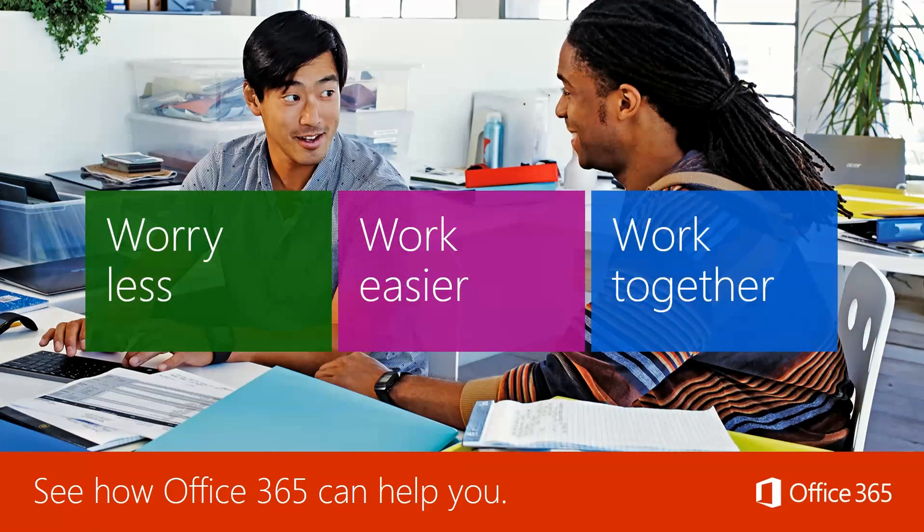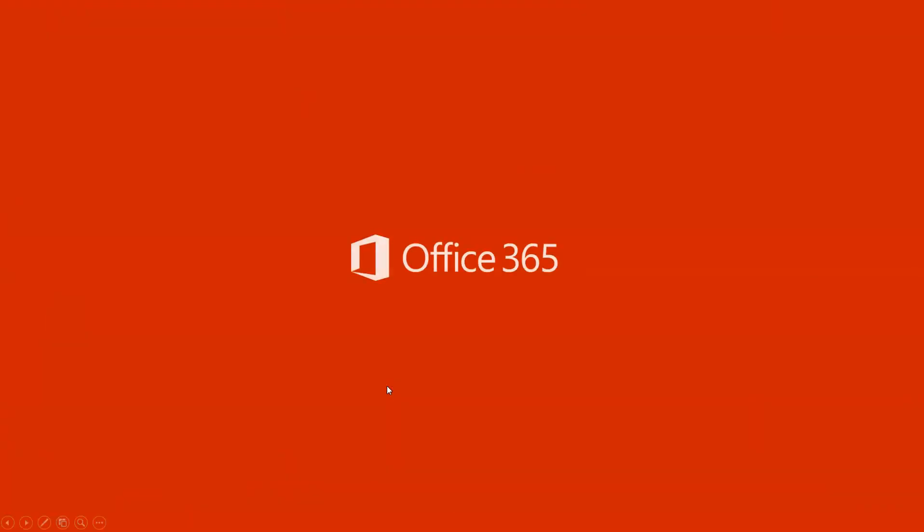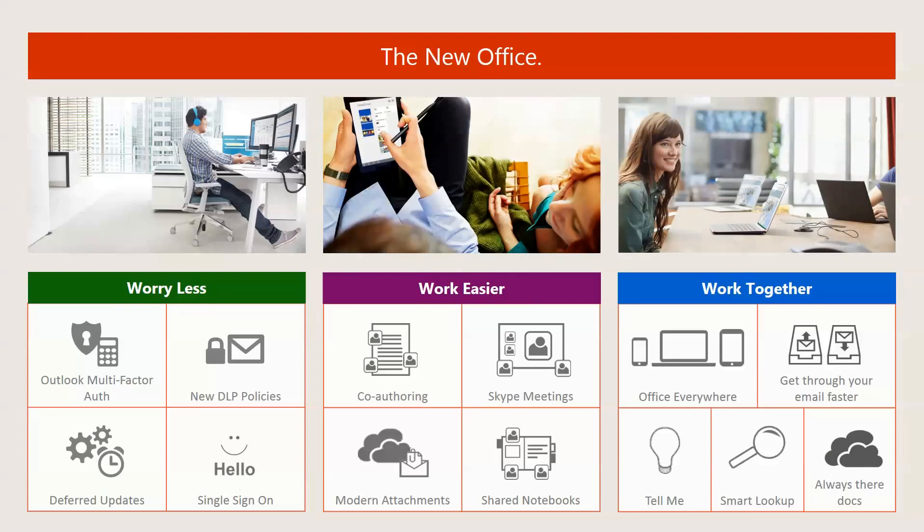See how Office 365 can help you — you're worrying less, you're working easier, and you're working together. This is essentially what we refer to as the new office: the ability to not necessarily work at your desk and instead work from home, work on the couch, and collaborate with people sitting next to you really changes things.